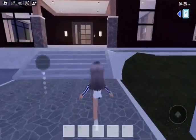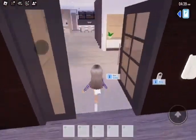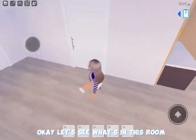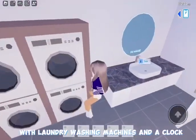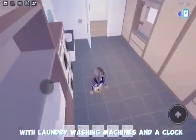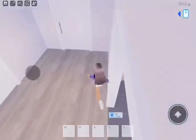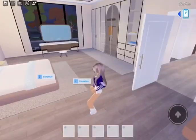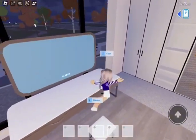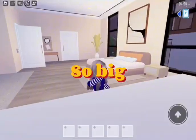Whoa, this is big. Now let's explore it. Let's see what's in this room — it's just an empty room with laundry, a washing machine, and a closet of course. And what's in this room? It's just a normal bedroom that's so big. And look at this big makeup table — it's literally so big.